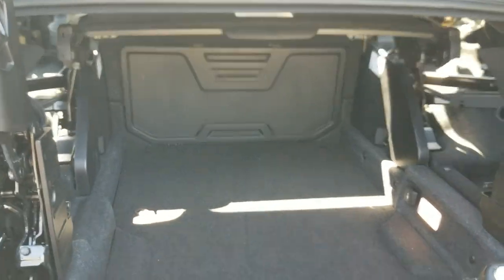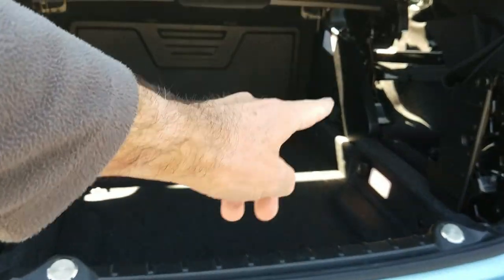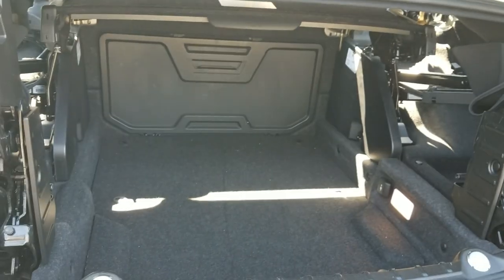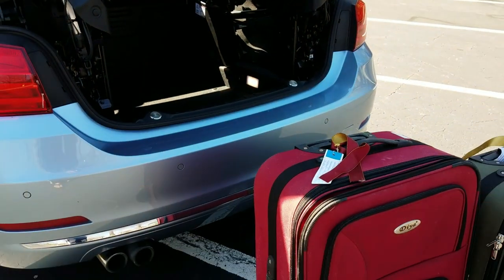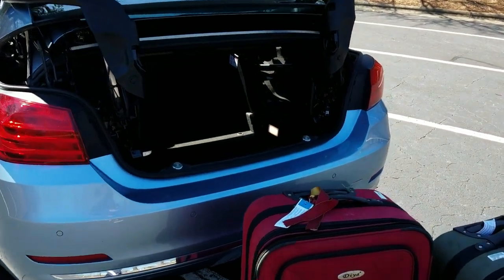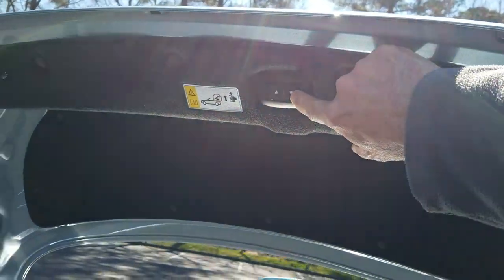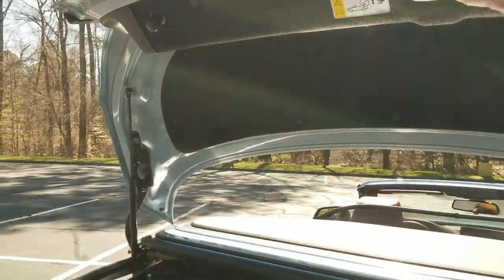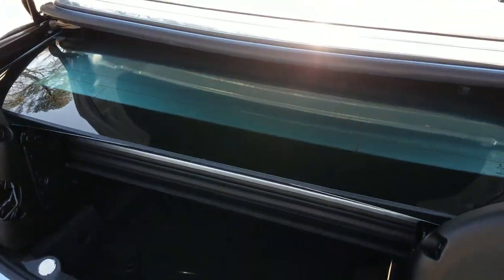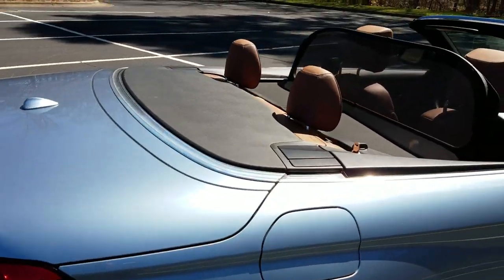Another benefit is that BMW reinforced the car and created a pass-through area in the trunk. If you have skis or anything longer, it actually fits. In the previous model that wasn't possible — the area was too weak. BMW is like Volvo in that they're all about safety. When done with the luggage, you press the button and that lowers the trunk back down — it's ready for roof operation. A great feature.